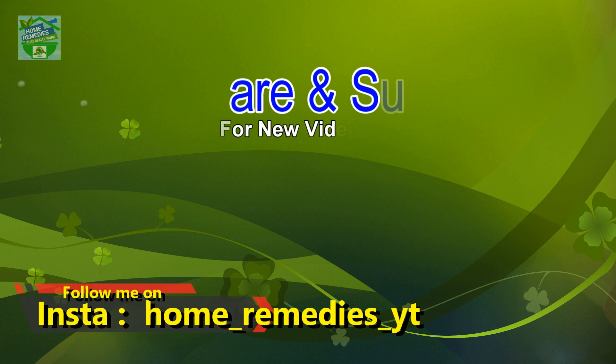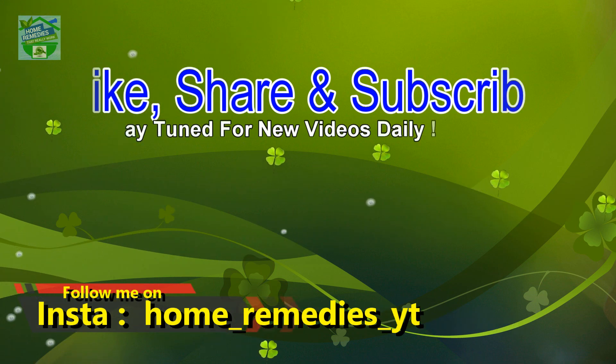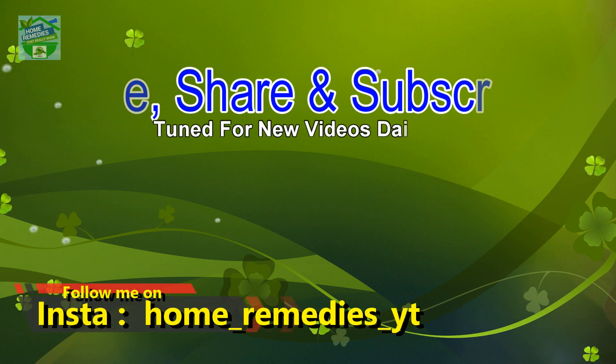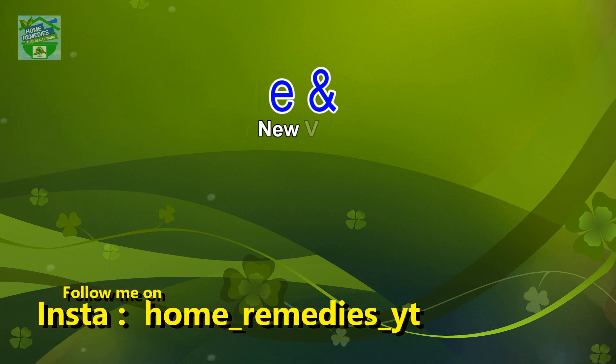If you liked the video and found it informative and helpful, click the like button and subscribe to my channel for new videos daily. Don't forget to press the bell icon to be notified whenever I publish a new video. Share on your social networks to help others benefit from it too. Thank you for watching — goodbye!